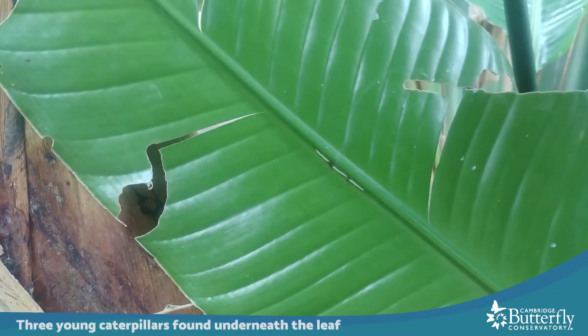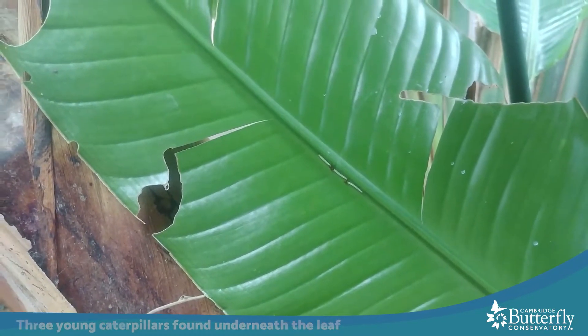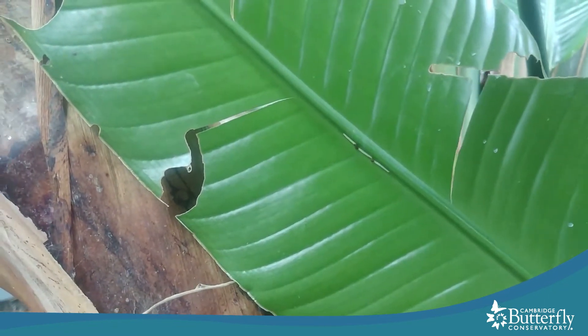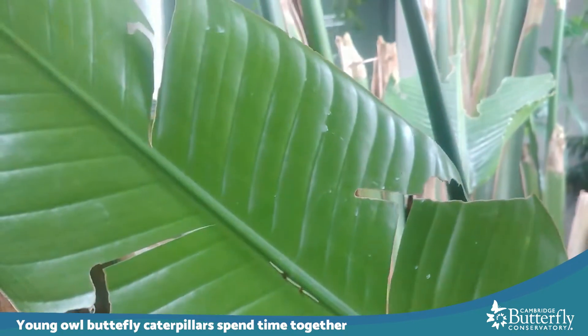Here on the underside of this bird of paradise leaf are three very young owl butterfly caterpillars. I'm going to hold up this dime for scale so you can see just how tiny each one of them is. One neat thing about owl butterfly caterpillars is that when they are young like this they are somewhat communal at first — they'll rest together on the leaves.